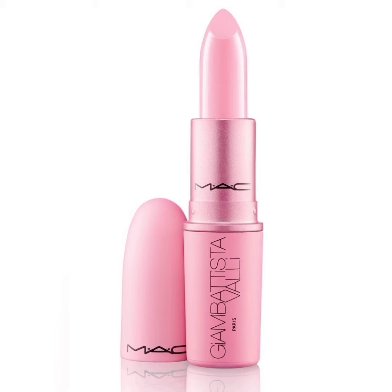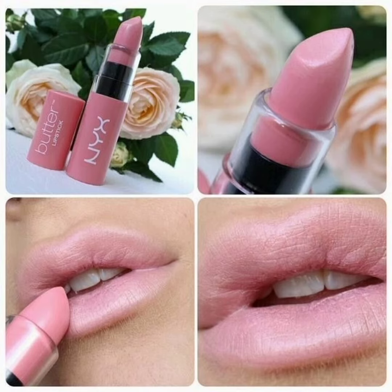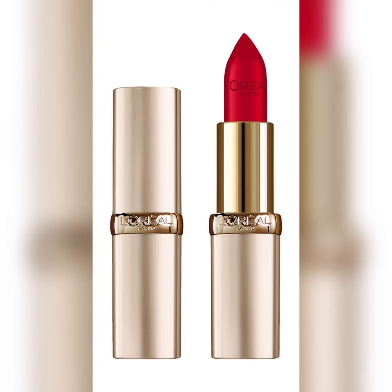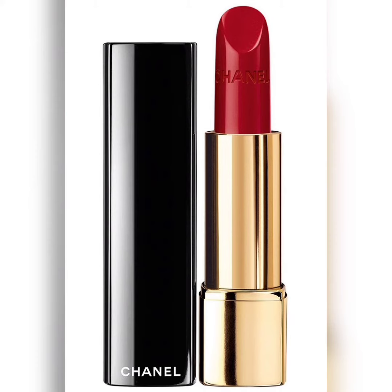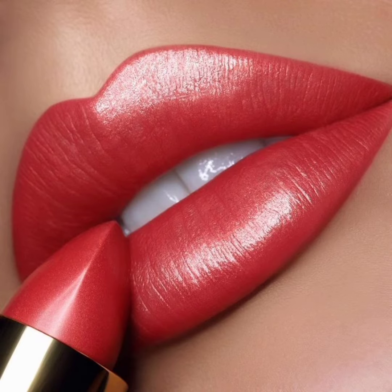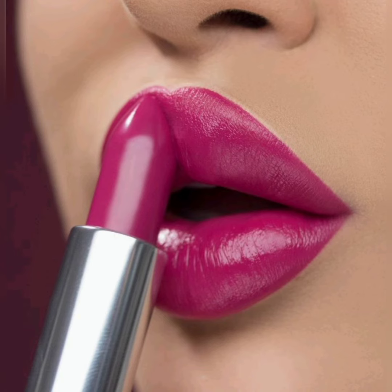Let's begin with natural lipstick. Many people prefer a more subtle, natural look when it comes to their makeup, and lipstick is no exception. A natural lipstick is typically a shade that is close to your natural lip color — it enhances your lips and adds a touch of color without looking too bold or overpowering. Natural lipsticks are also great for everyday wear as they are easy to apply and touch up throughout the day.